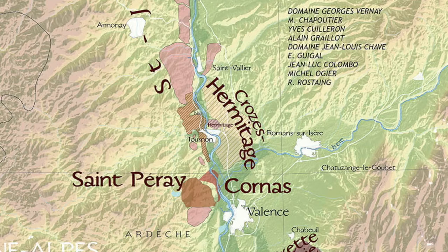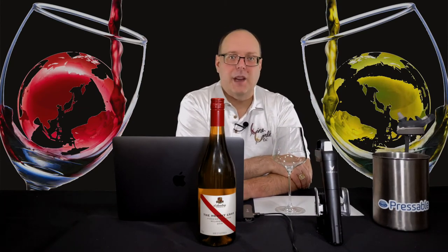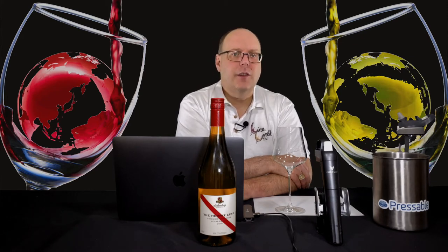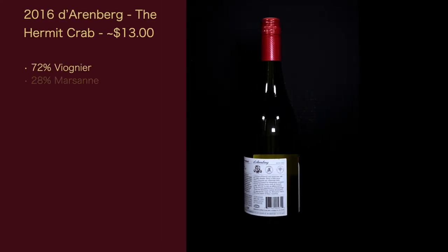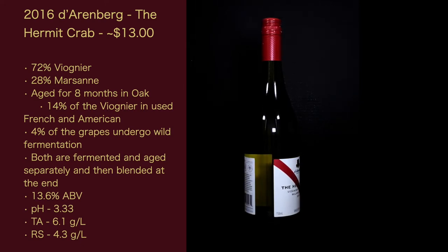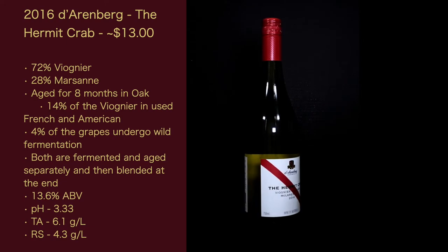When it comes to how this wine is made: small batches of grapes are crushed gently and transferred to stainless steel basket presses. Fermentation is long and moderately cool to retain fresh fruit characters. About 4% underwent wild fermentation for extra complexity. 14% of the Viognier is fermented in aged French oak to add mouthfeel and support the subtle Viognier tannins. The Marsanne component received similar treatment but was not blended until the final stages of the winemaking process. Both are fermented in aged oak separately and then blended at the end.